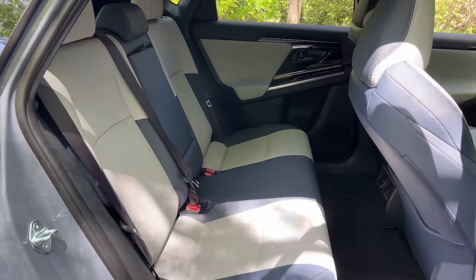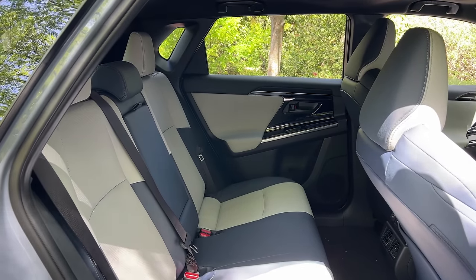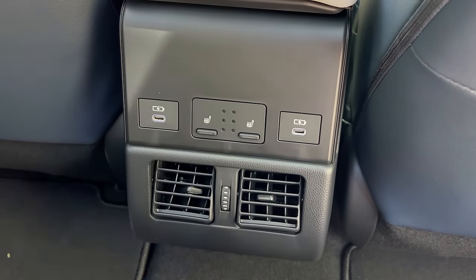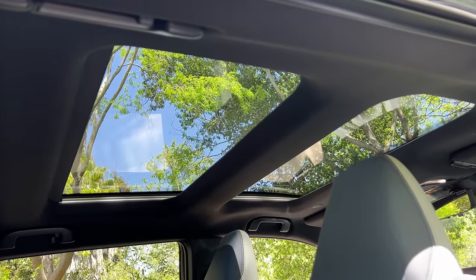The back seat is quite large — good knee room, hip room, leg room, and headroom. This vehicle is only two inches longer than a Honda CR-V but feels much bigger back here, almost like a true midsize SUV. Electric cars benefit from not needing a front engine, expanding the passenger compartment. Rear features include heated rear seats, USB-C ports, and a large panoramic glass sunroof over the entire car — though the drawback is it doesn't open to let in air.